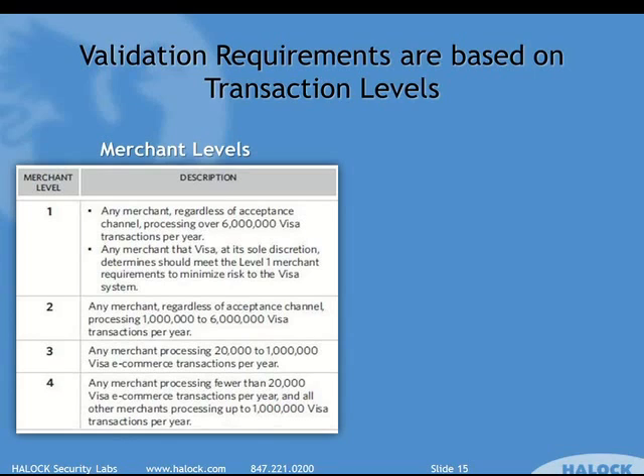Level three is anyone doing 20,000 to one million e-commerce transactions — things going over an electronic channel like the web. Level four is anyone doing under 20,000 e-commerce transactions or up to one million non-e-commerce. So if all your transactions are going over the phone or card present, you can have up to a million and still be level four. But if it's mostly web-based, as soon as you go over 20,000, you move to level three.